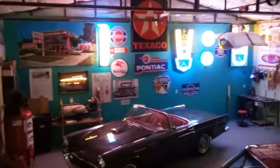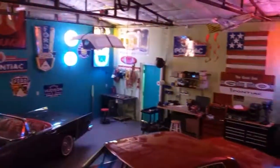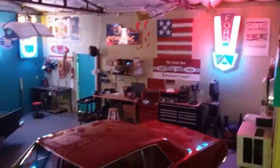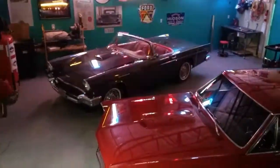Well, that's my shop. I just wanted to show it to you — thanks for looking. I hope you enjoyed taking a look at it. I'm very lucky to have it, and my cars, and I really enjoy coming down here. So again, thanks for taking a look.